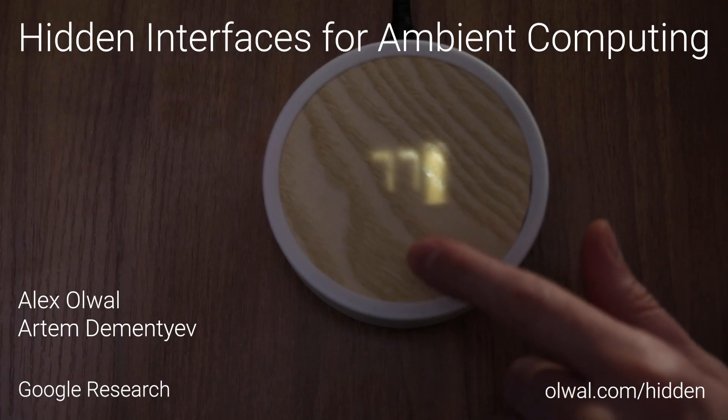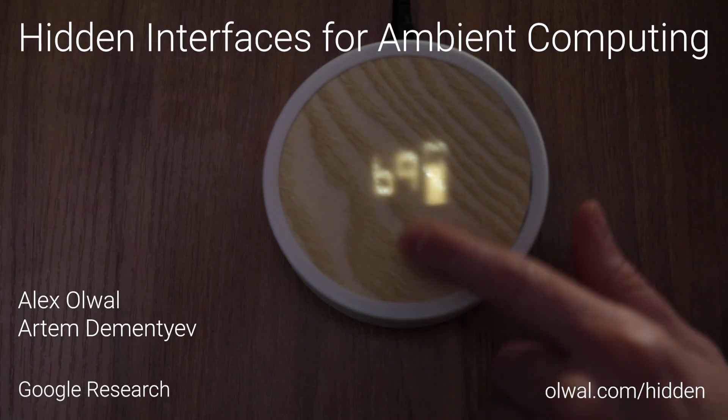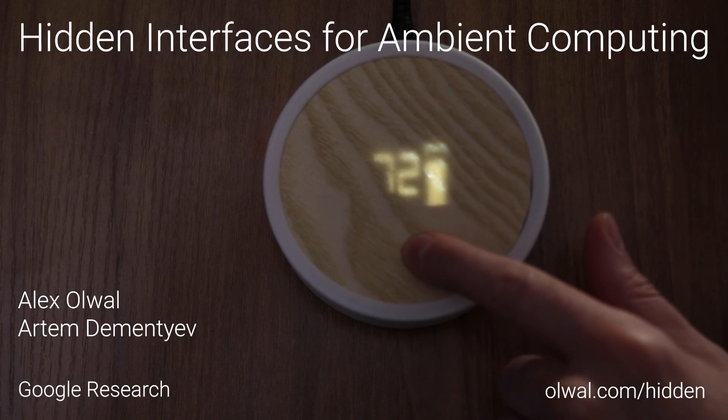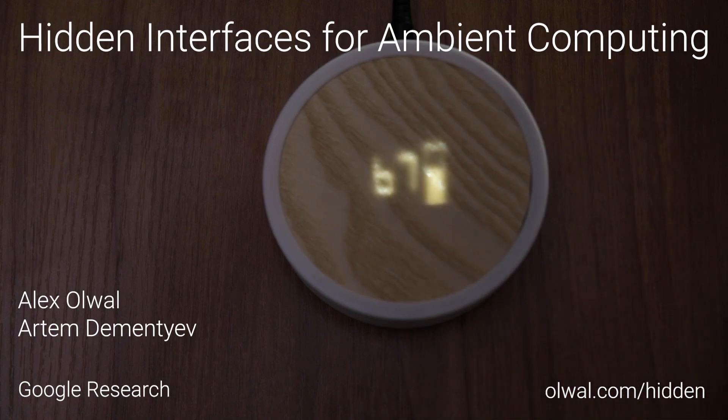Hidden interfaces for ambient computing, enabling interaction in everyday materials through high-brightness visuals on low-cost matrix displays.